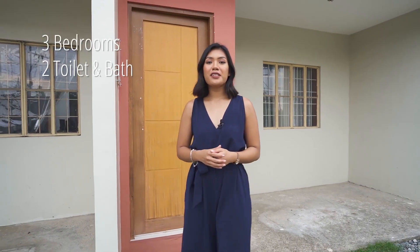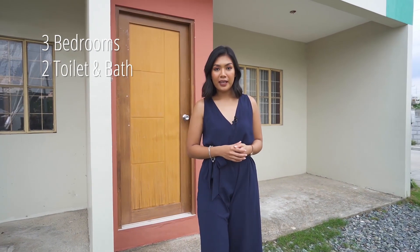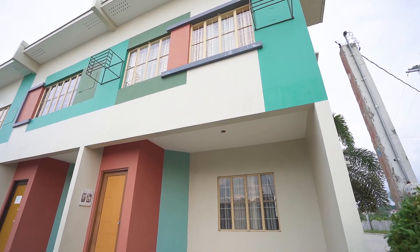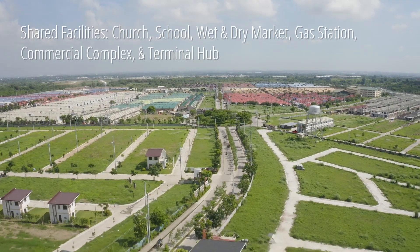And there you have it — that's the interior tour. Just to recap: Stefania has three bedrooms, two toilets and bath, a provision for parking and service area. This townhouse is located in the Courtyards at Golden Horizon in Trece Martires, Cavite. What's great is that residents get to enjoy shared facilities like the chapel, the school, and the wet and dry market.